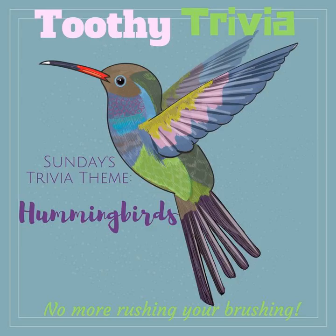An average hummingbird's heart rate is more than 1,200 beats per minute, but at night they enter a torpor, which means they can rest and drop their heart rate to 50 beats a minute to conserve energy.